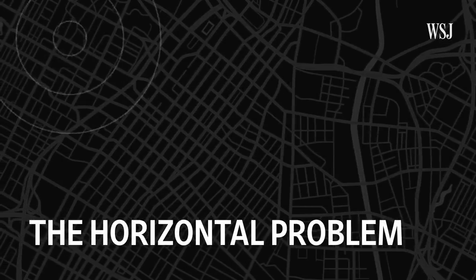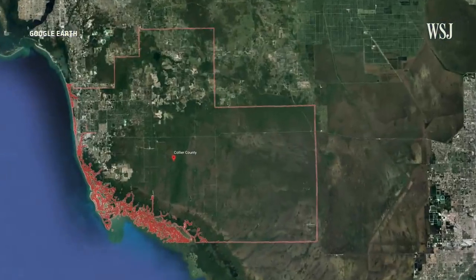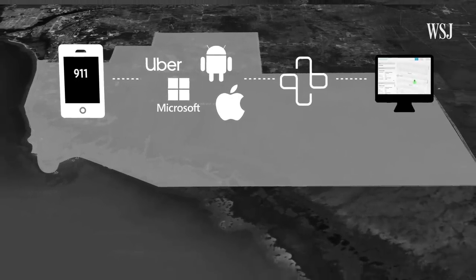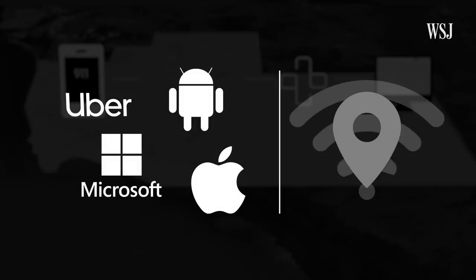With FCC deadlines approaching, tech companies and carriers are getting involved to help solve the problem. One startup, backed by three former FCC leaders, created a software called RapidSOS to help fix the horizontal problem. Let's look at Collier County in Florida, which already uses RapidSOS's software. When a caller dials 911 on a smartphone, RapidSOS says location information from partners including Uber and Microsoft, and phone operating systems run by Google and Apple, is funneled through RapidSOS and onto 911 dispatchers' screens. These apps update their location automatically when phones pass by Wi-Fi hotspots, making the information much more accurate.